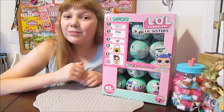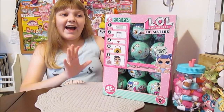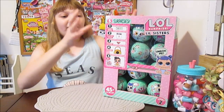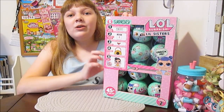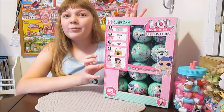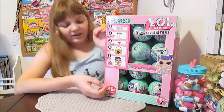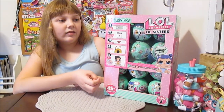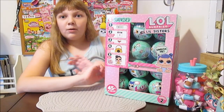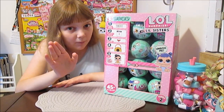Hi everyone! It's Banana and today I am so excited to have some of the new Series 2, Wave 2, Little Sisters LOL Surprise! This is so cool. We have this whole case here, but we are going to do 8 each day. So come back each day and we're going to do 8 more babies.